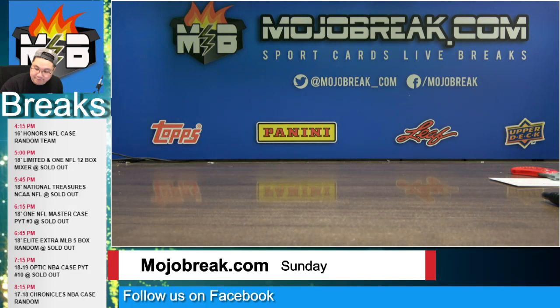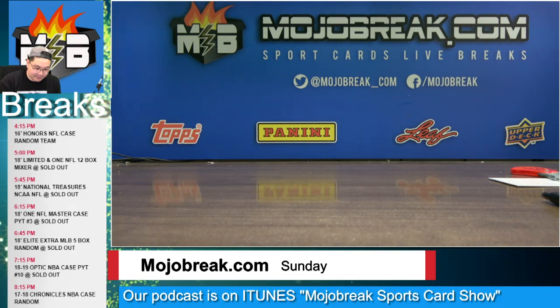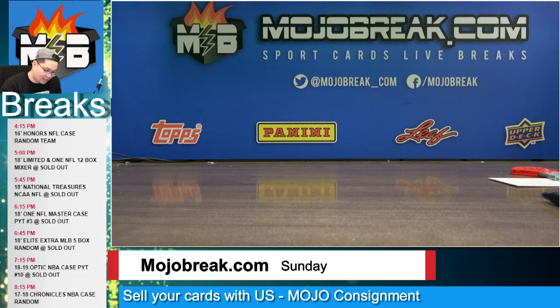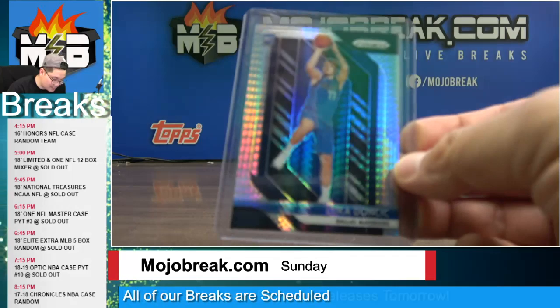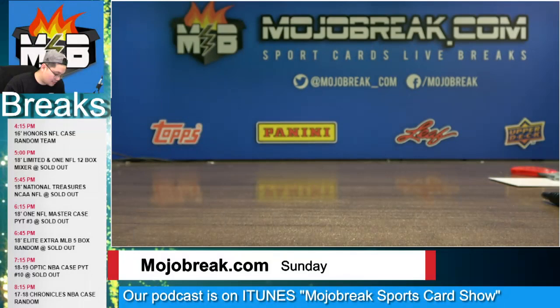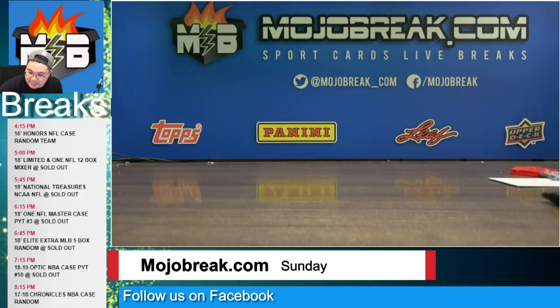The main stuff out of Flawless was a jumbo rookie patch auto of Kyle Kuzma for the Lakers, 12 out of 50. And then some of the biggest stuff in the whole mixer — a cracked ice Luka Doncic for the Dallas Mavericks, cracked ice base numbered 52 out of 99. A hyper prism rookie base of Luka Doncic for the Dallas Mavericks. And the pink velocity rated rookie Luka Doncic out of Optic for the Mavericks — that was stamped 1 out of 79. That was everything!